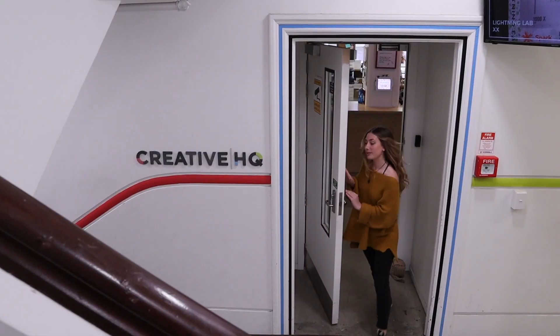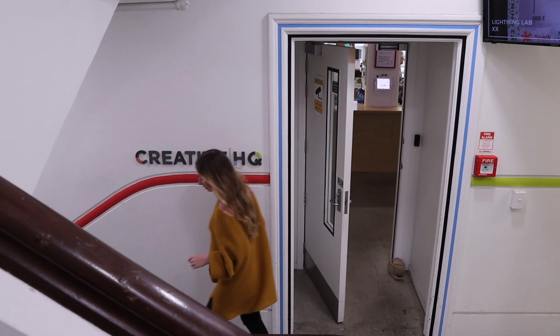My productivity hack is using the time batching method. I work in 30-minute bursts and then I have a five-minute break, and it keeps me focused and lets me smash out tasks.